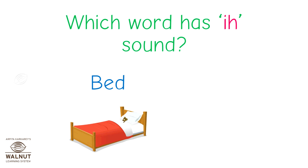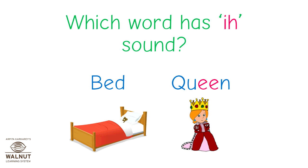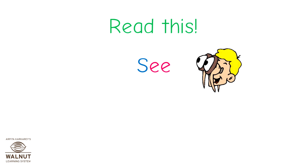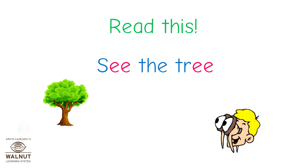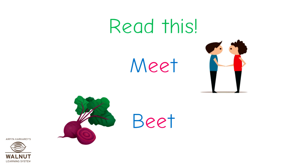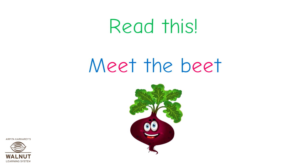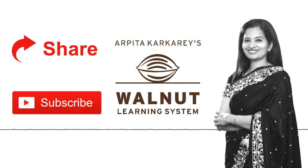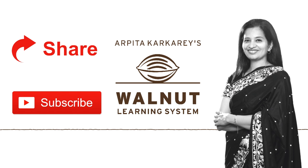Now which of these words has the E sound? Is it bed or queen? Correct — it is queen. Read these words: sea, S-E-A, and tree. See the tree. Read these words: meat, M-E-A-T, and beat. Meet the beat. Did you understand the double E words? Good job! If you like our videos, do share them and subscribe to our channel. If you want awesome quizzes, write to us. Keep watching and keep learning with Walnut.